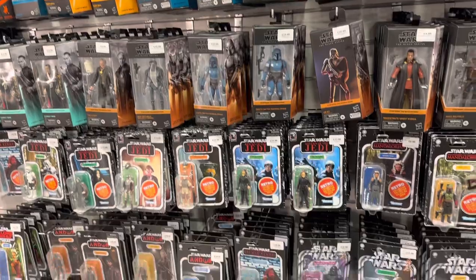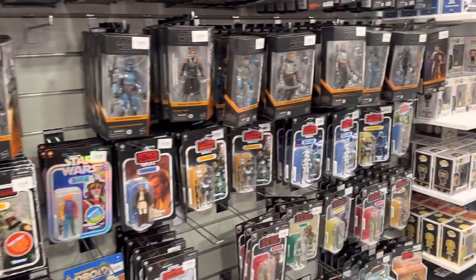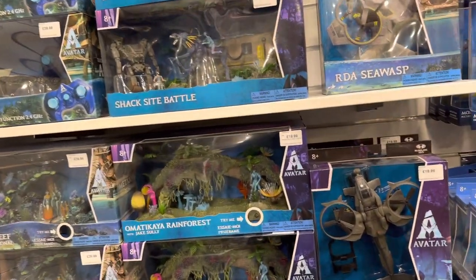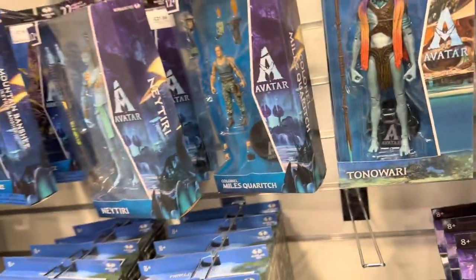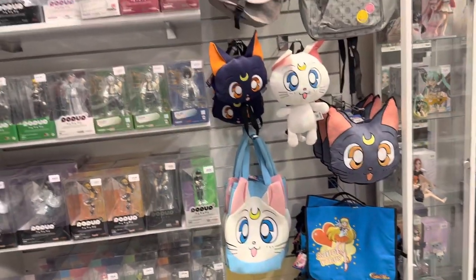If you're a fan of Star Wars, you'll definitely find something you'll like — there's a huge selection of Hasbro figures. Under the film and TV selection, they've got Avatar figures from McFarlane Toys. On the side, there's some Gundam as well as anime merchandise.